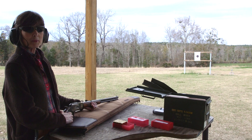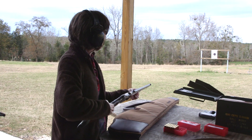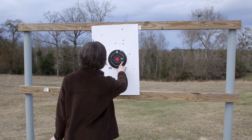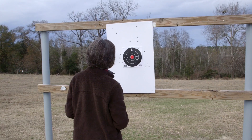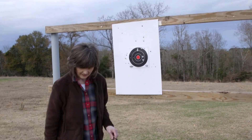I would never be a competitor. I got him in the black. You hit it four times, five times. One, two, three, four, five. One to the right. Those are mine. Well, at least I'm on the target now. Yeah, you were chewing it up good. Yep.